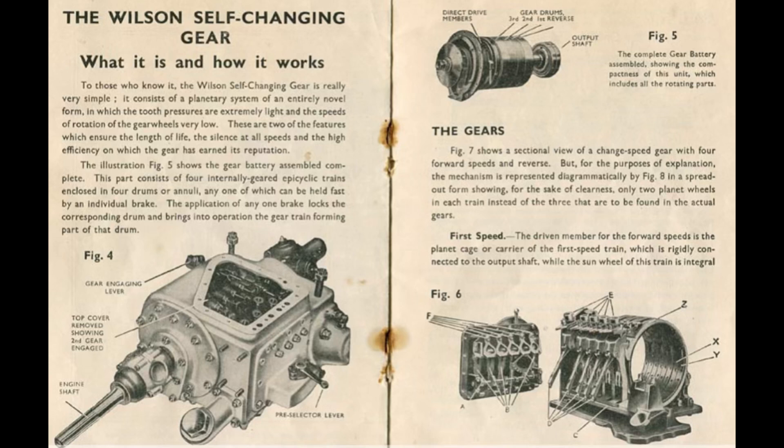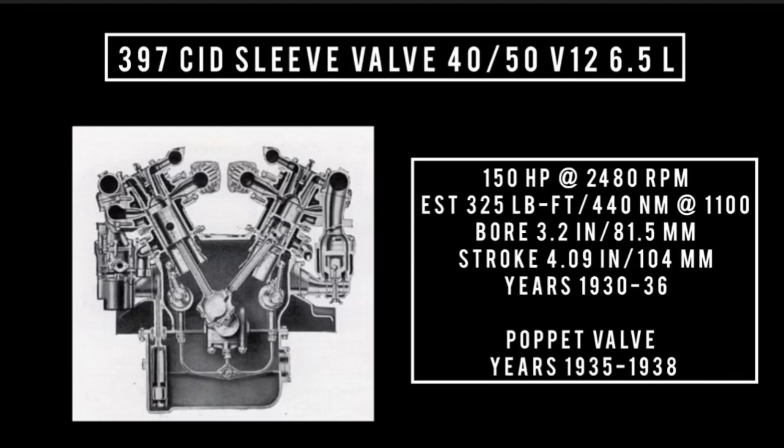Also introduced in 1930 was the 4050 V12: 397 cubic inch displacement, sleeve valve, 6.5 liters, good for 150 horsepower at 2,480 RPM, with an estimated 325 lb-ft or 440 newton-meters at around 1,100 RPM, a bore of 3.2 inches and a stroke of 4.09 inches. Used between 1930 and 1936. It's important to note that sometime around 1935 to 1938, they would build this engine with poppet valves, probably to use up surplus materials.